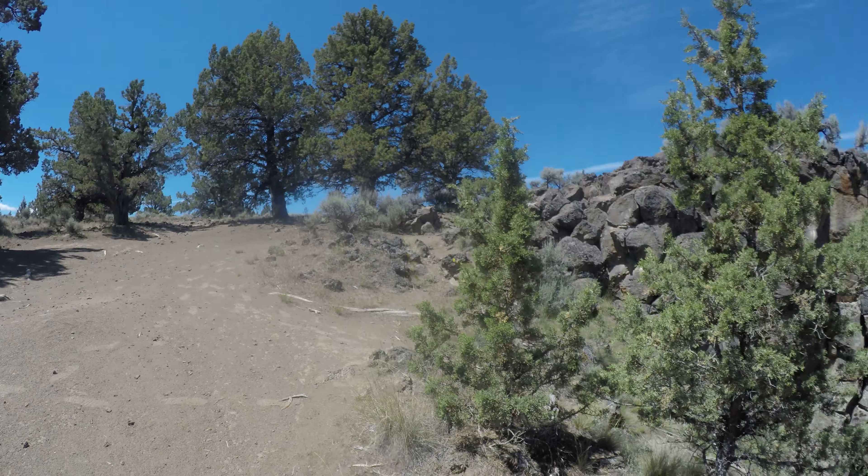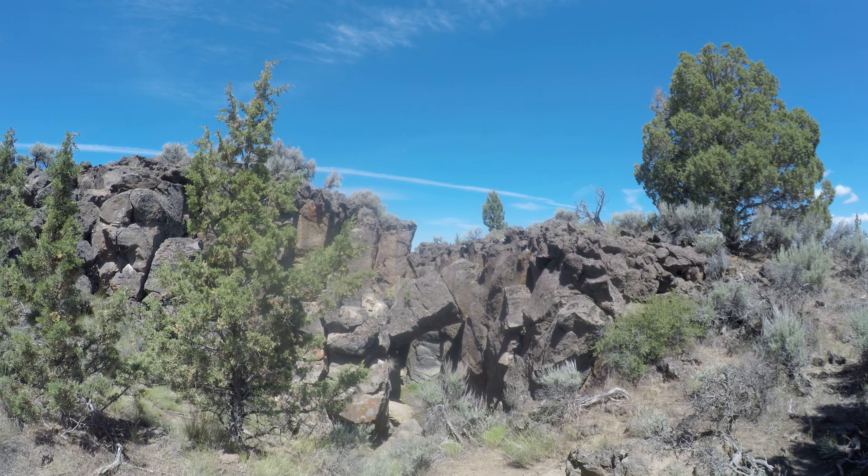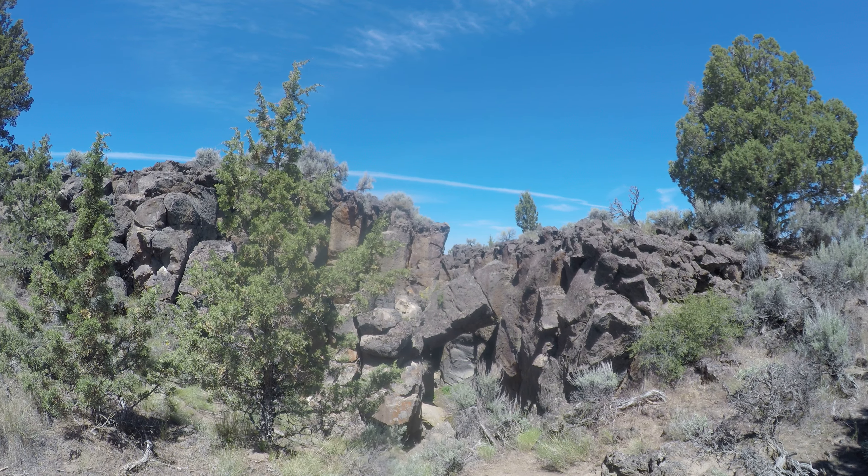So this is the bigger trench facing northbound. This is the deep one I pointed out from the other end. I'm going to go down, so next time.